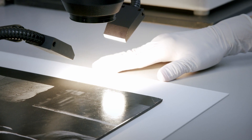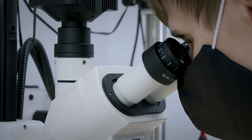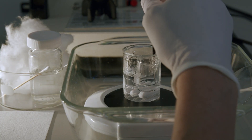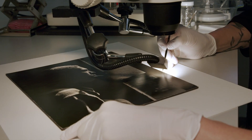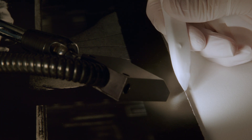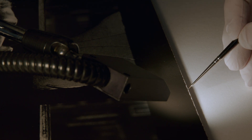There are also conservation treatments that require a high level of detail. Some treatments address aesthetic concerns, or how the photograph looks, but most of the treatments we perform improve the physical stability, like here, where I am consolidating the flaking emulsion along the edges of this photograph. In any case, our interventions are designed to be reversible and as minimally invasive as possible.